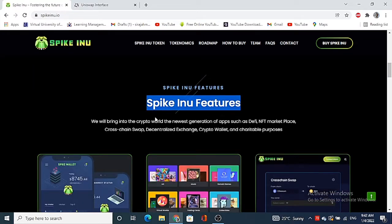They are bringing the newest generation of apps such as a DeFi NFT marketplace, cross-chain swap, decentralized exchange, crypto wallet, and charitable purposes. You can download their white paper and also apply to get their airdrop.